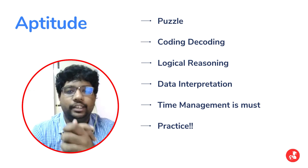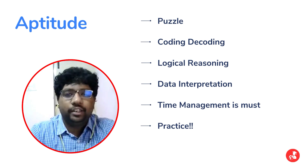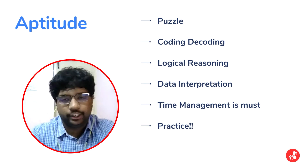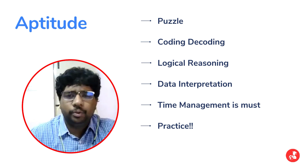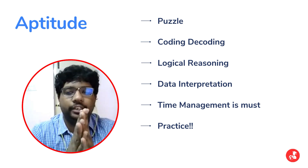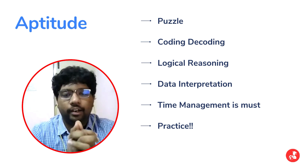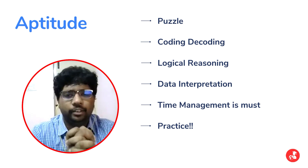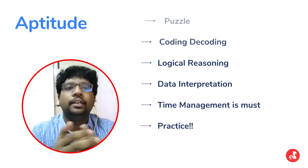The aptitude section was a pretty standard aptitude test. There were questions related to puzzle solving, coding, decoding, data interpretation, and logical reasoning — the usual set of questions. The questions were easy to moderate. The only caveat was that some questions related to data interpretation took some time, so time management was an issue. But if time could be managed properly, the aptitude section wasn't that hard.